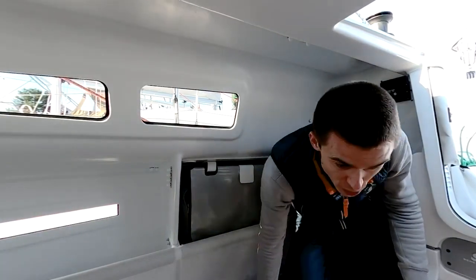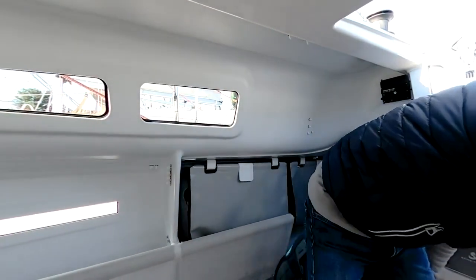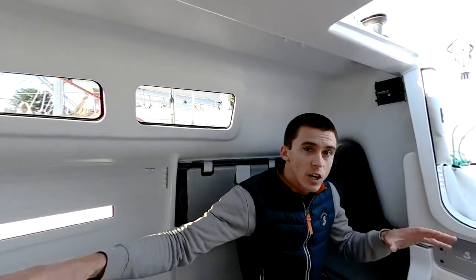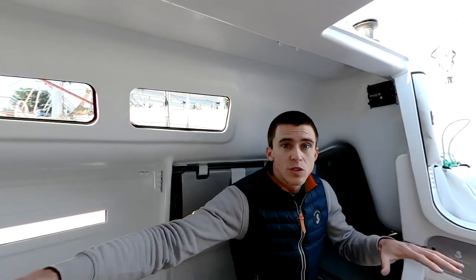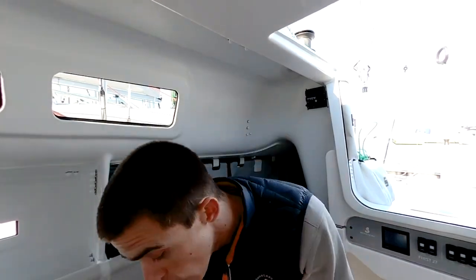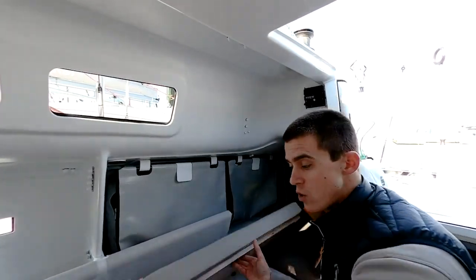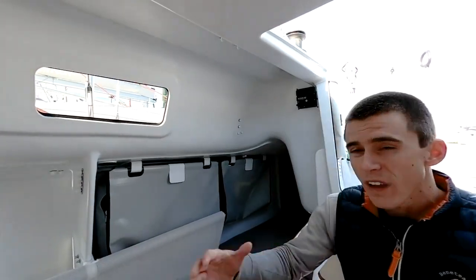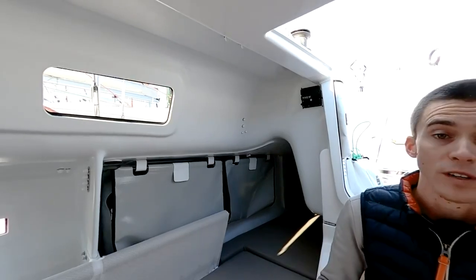There is an important notice: the area underneath all four berths is not storage space but closed air chambers. This insubmersibility area makes this boat unsinkable, which is a really important safety feature. However, the fact that these areas under the berths are closed doesn't mean there isn't sufficient storage space. Under the berths on both sides you have a lot of area for technical equipment, food, and drinks.